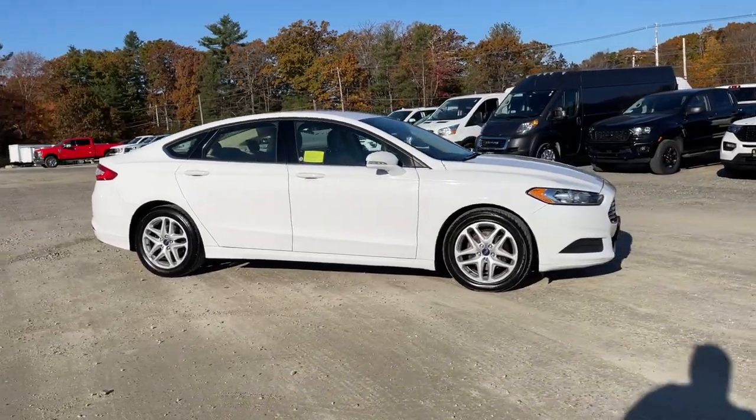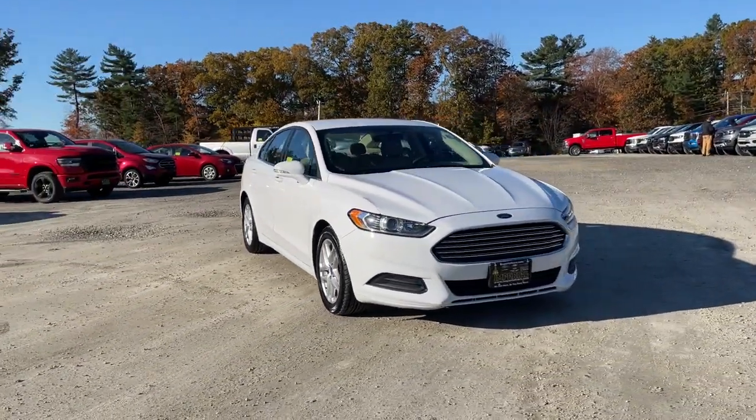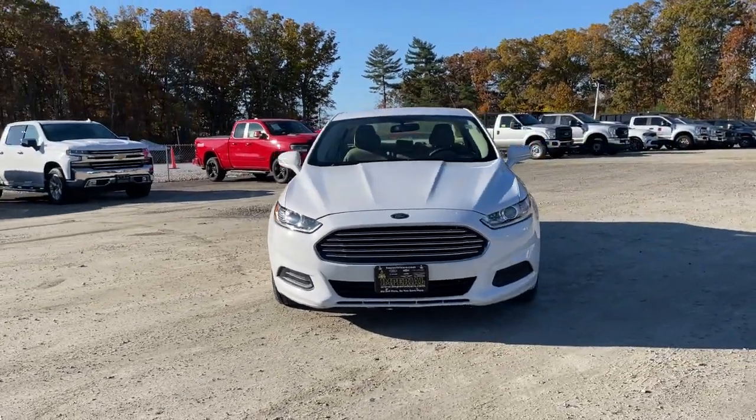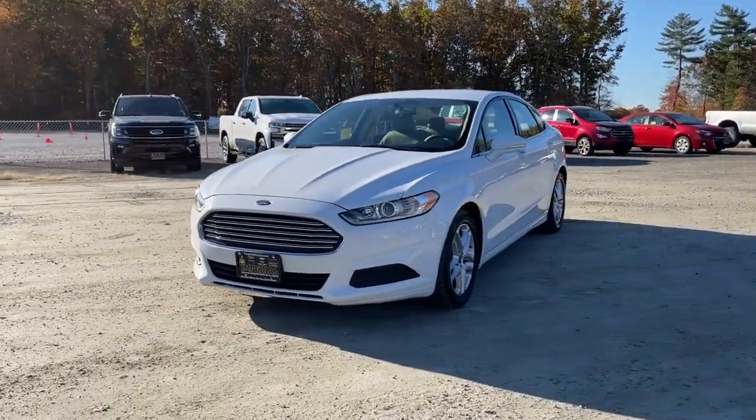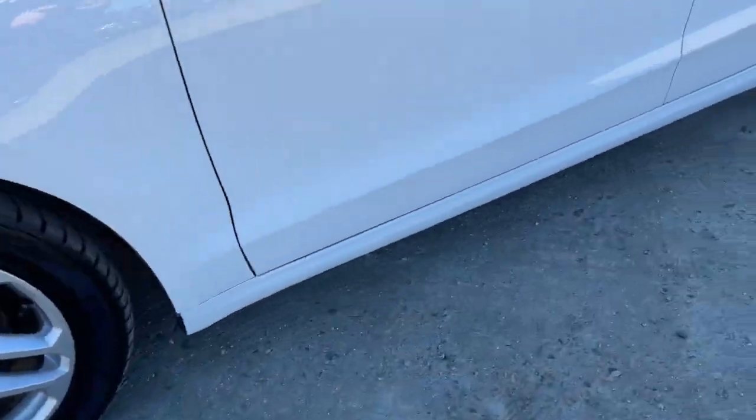This mid-size four-door leverages the latest technology to keep you safe, connected, and entertained, while it suits and spoils you with a tasteful, luxurious interior and silky smooth ride. The following are some of this vehicle's highlighted options.